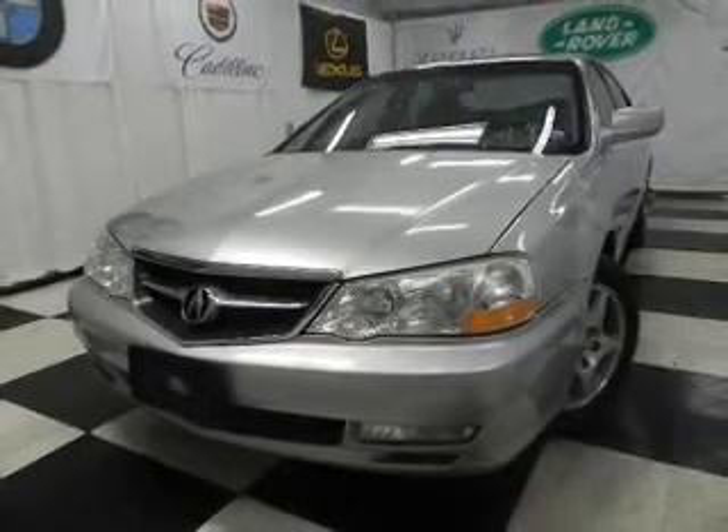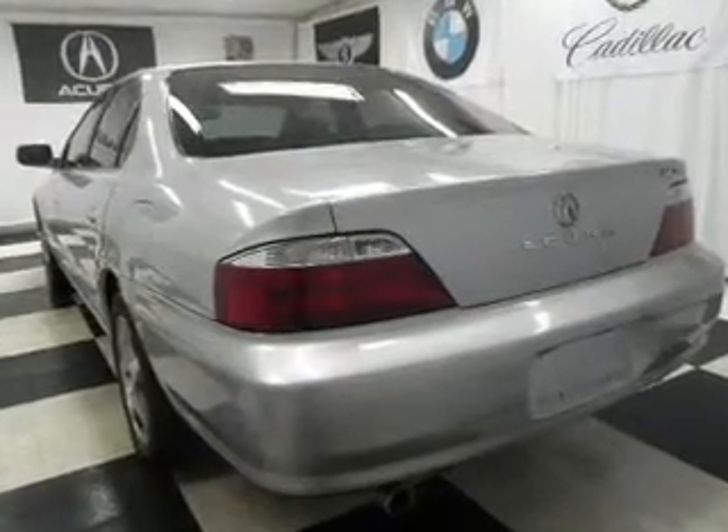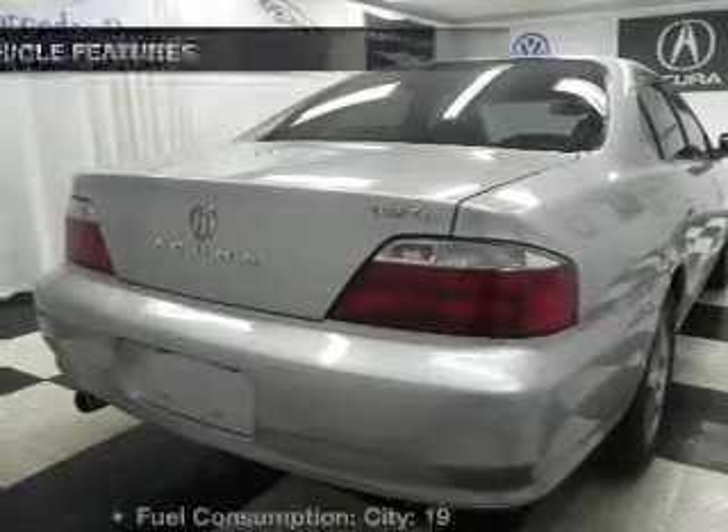Savor your listening experience with the premium sound system. The anti-lock braking system will help deliver you safely to your destination. The sunroof lets fresh air in. Pamper yourself with memory settings.